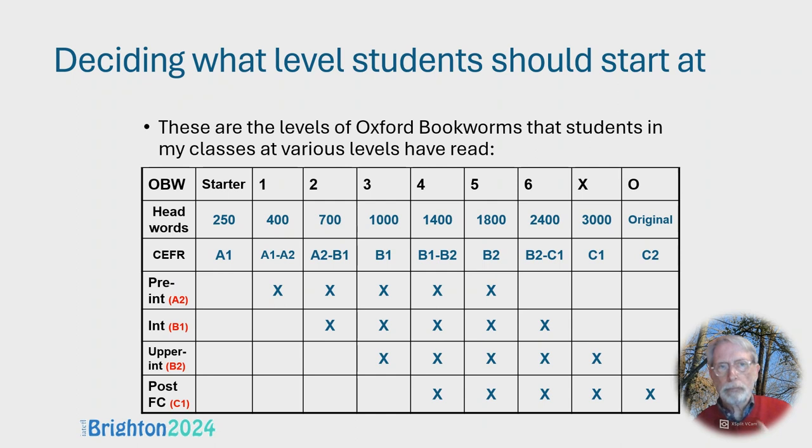If it's an A2 course, you want to start the level of the reading a little bit lower. Looking at the graph, with pre-intermediate A2, I suggest starting at Level 1 in the Oxford Bookworms. There are four or five levels that I think students can go through over the course of a year. Not all students will get through all those levels, but the best ones certainly should be able to.